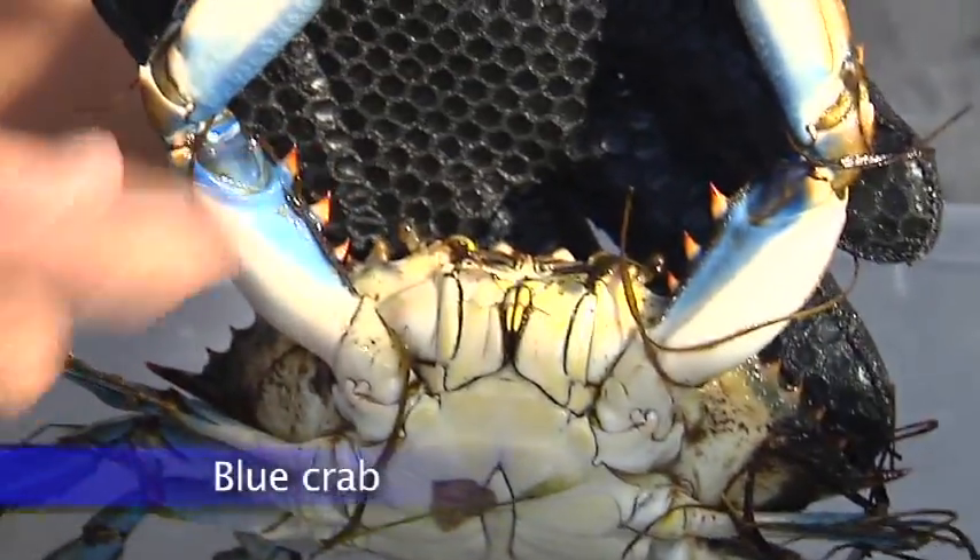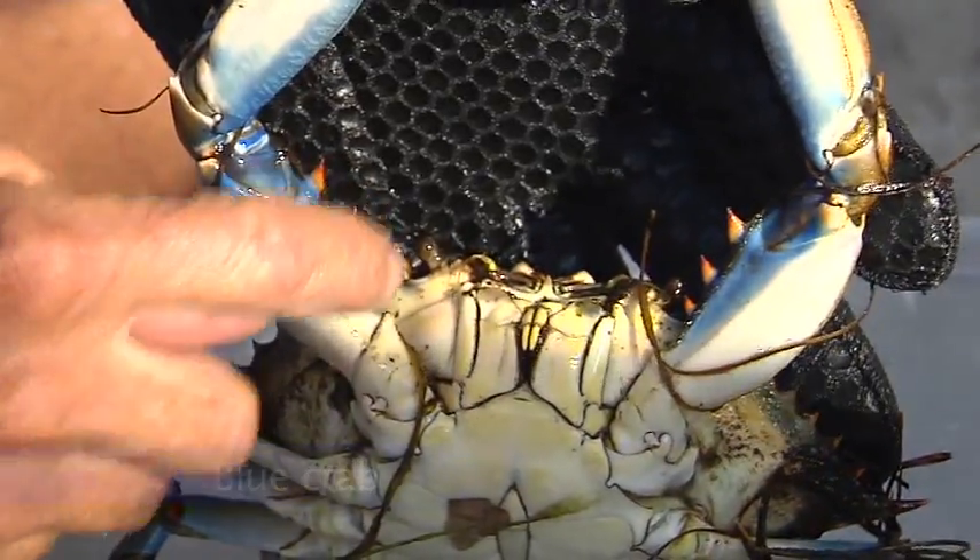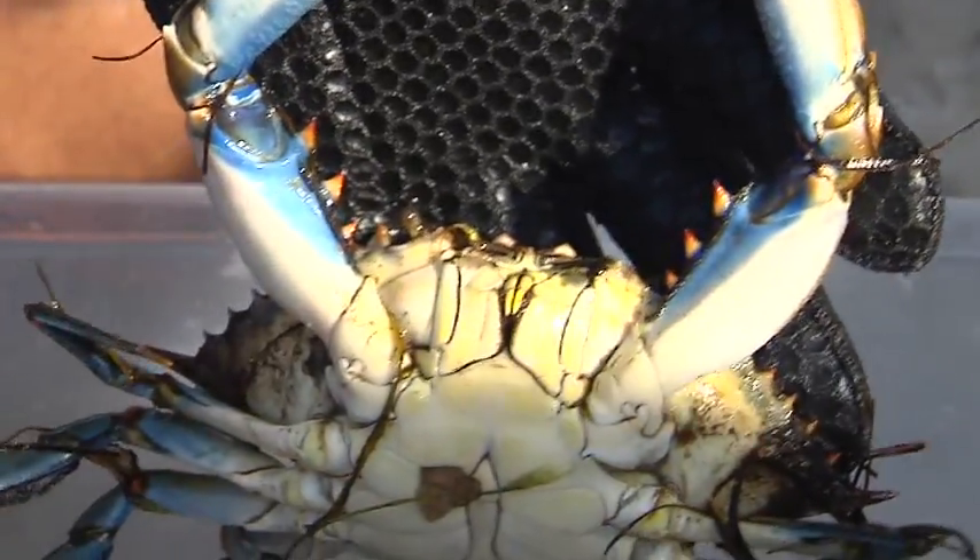Crabs have eyes out on stalks, and you can see that they can stick those eyes out. Of course, when you rub the seagrasses across them, they pull their eyes back in.